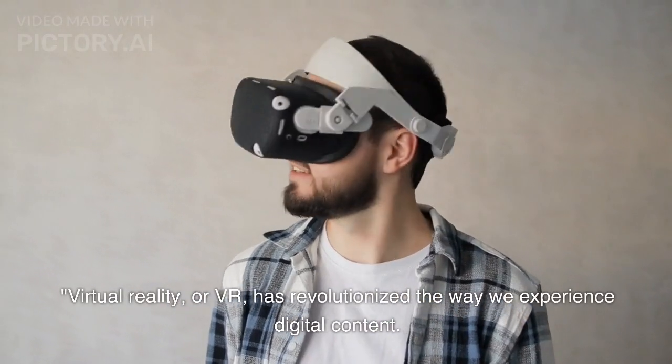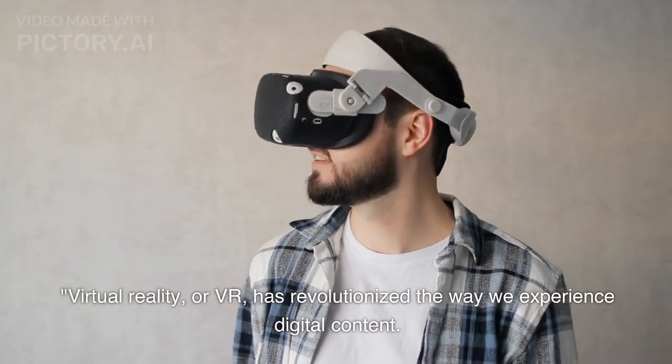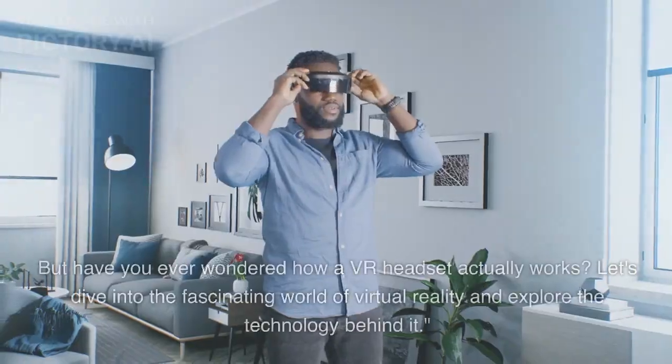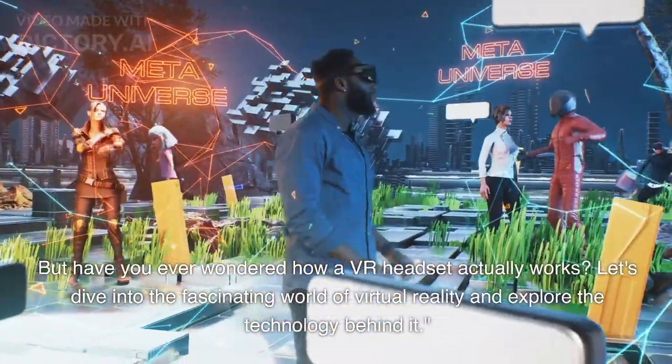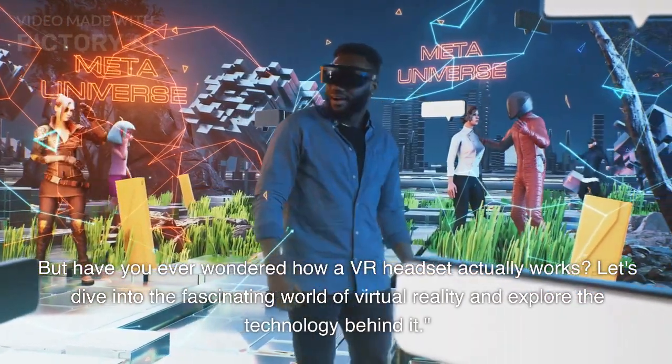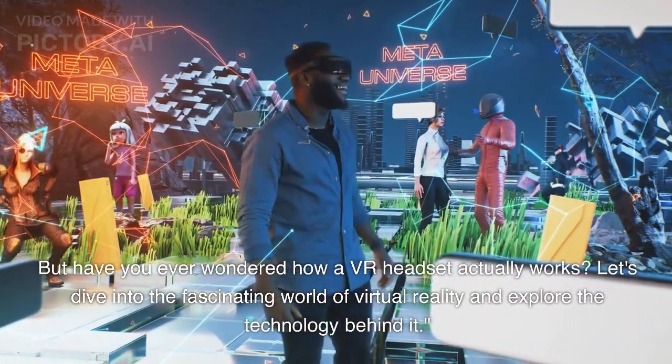Virtual reality, or VR, has revolutionized the way we experience digital content. But have you ever wondered how a VR headset actually works? Let's dive into the fascinating world of virtual reality and explore the technology behind it.